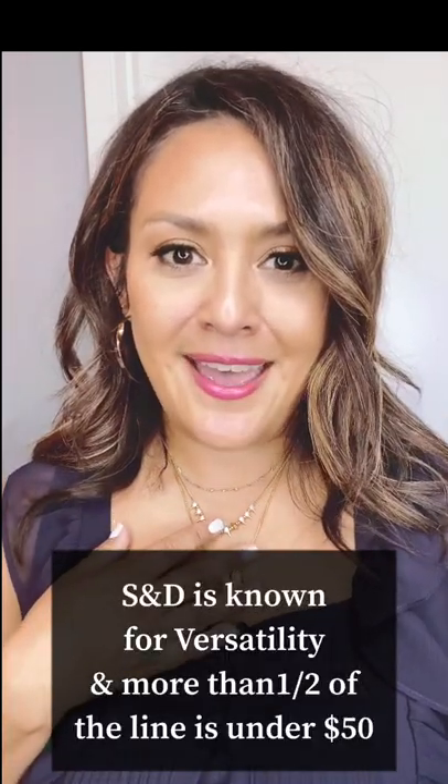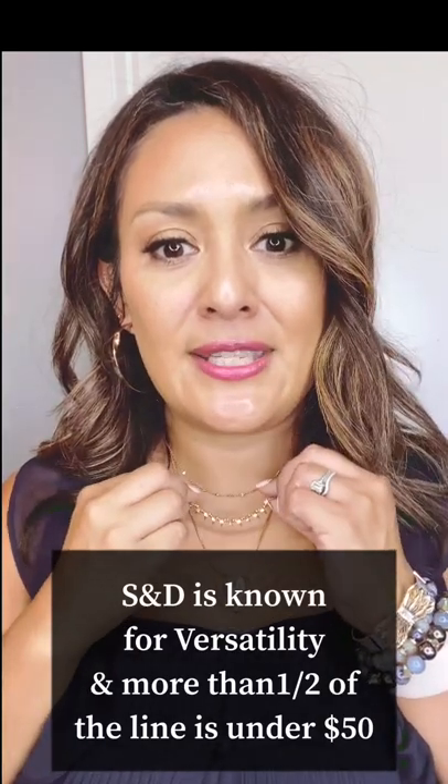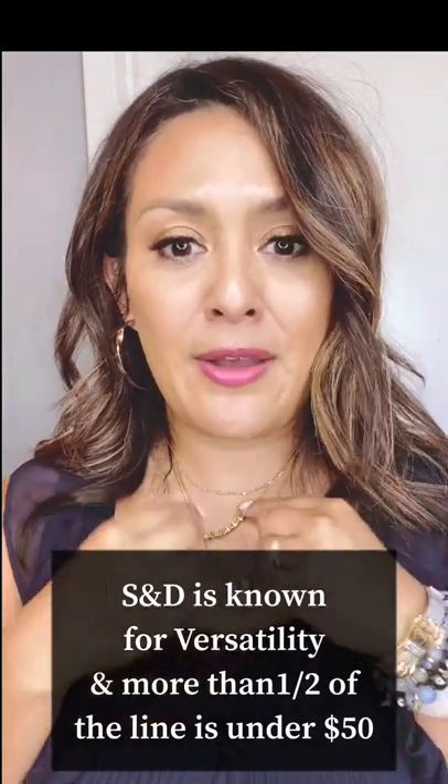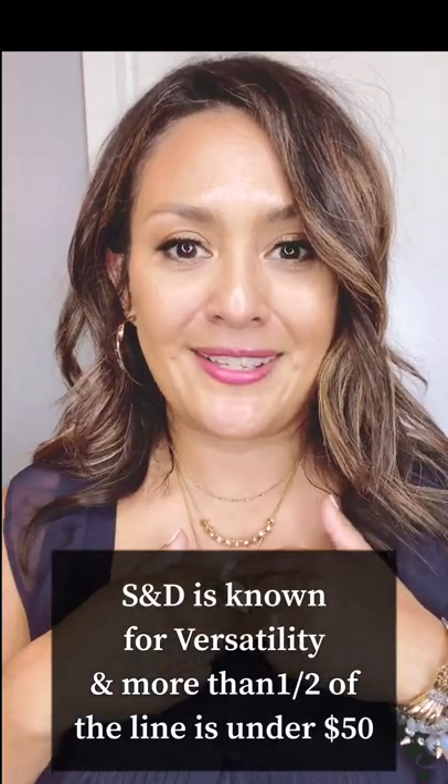One of the things Stella and Dot is known for is versatility — a lot of our pieces can be worn more than one way. This necklace, for instance, you can always flip it around and just have a solid gold side where there are no rhinestones showing.